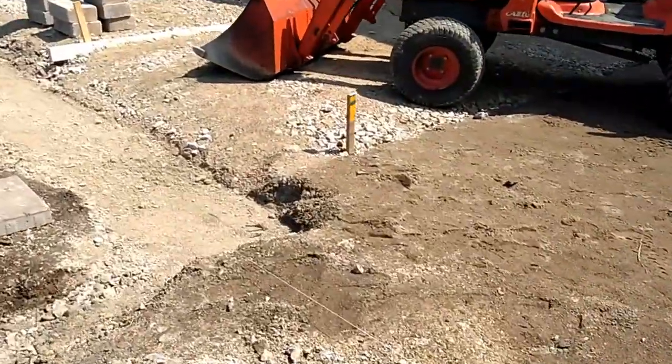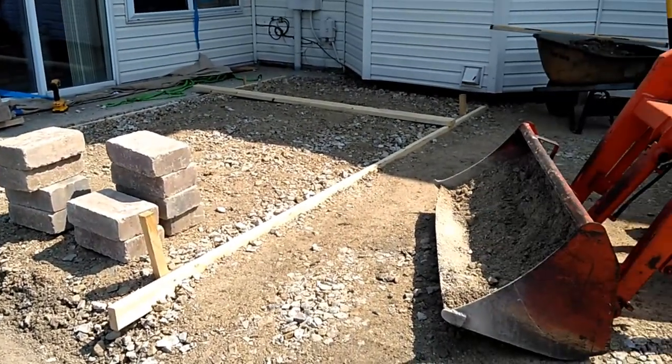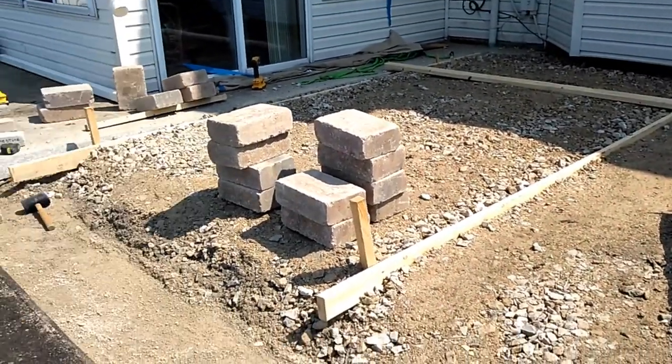Yesterday we also brought in about 12 tons of 304, and we've built some forms and got it roughly to our height there. After we get our wall built, then we'll screed that off and pack it one more time.